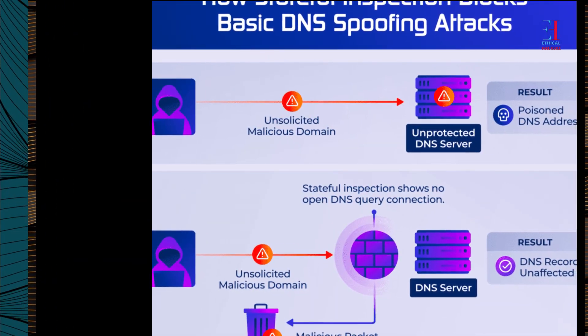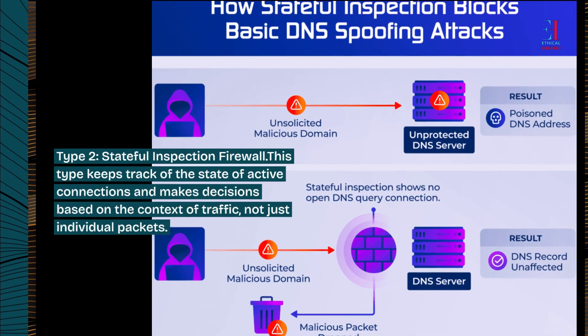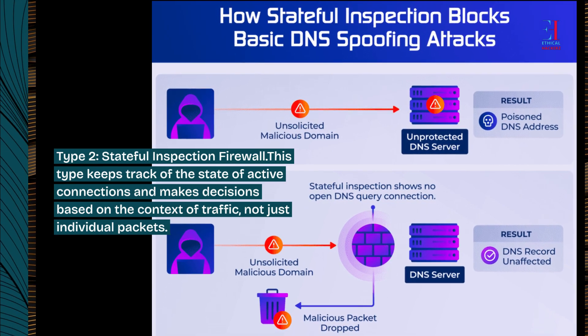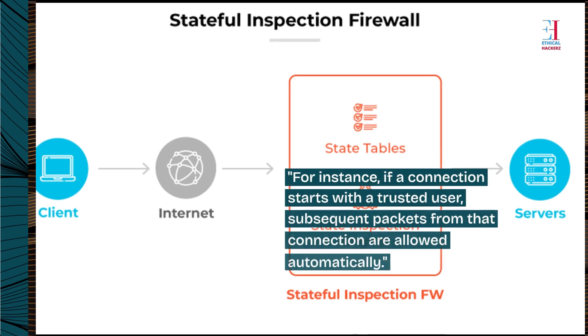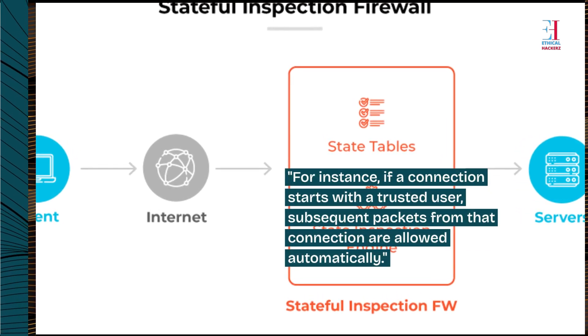Type 2: Stateful inspection firewall. This type keeps track of the state of active connections and makes decisions based on the context of traffic, not just individual packets. For instance, if a connection starts with a trusted user, subsequent packets from that connection are allowed automatically.